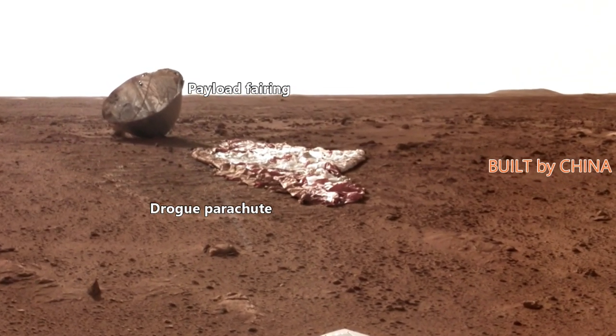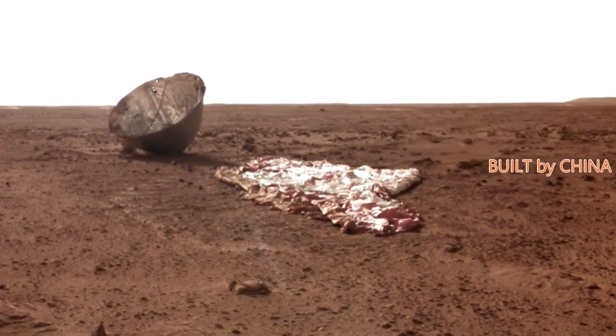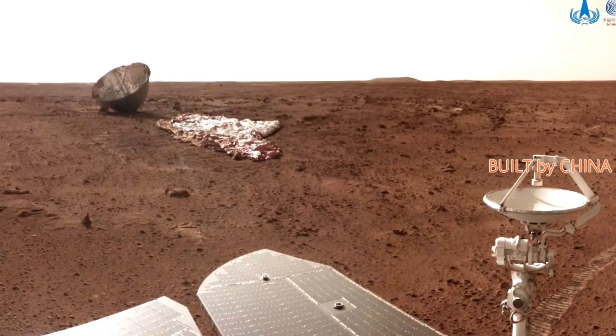The China National Space Administration, CNSA, on Thursday released new photos and videos captured by the country's first Mars rover Zhurong and the orbiter of the Tianwen-1 mission.